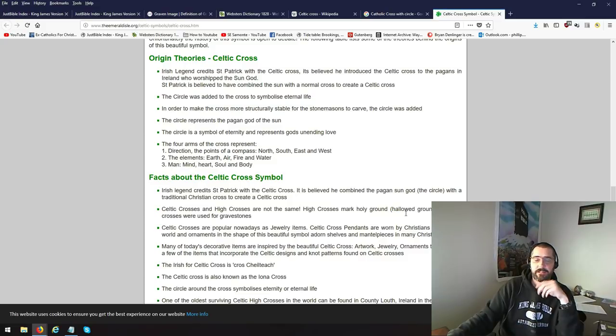And you look at it — come on. They could have made it without the circle. There were crosses at that time without the circle. The circle represents the pagan god of the sun. That right there is what it's about.